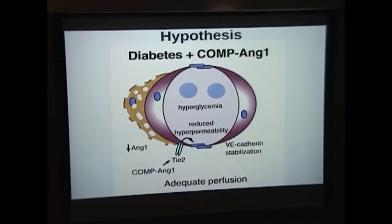We hypothesized that if we had a model with persistent hyperglycemia and we restored signaling through the TIE-2 receptor, we could prevent the pathophysiologic sequelae of diabetic retinopathy.